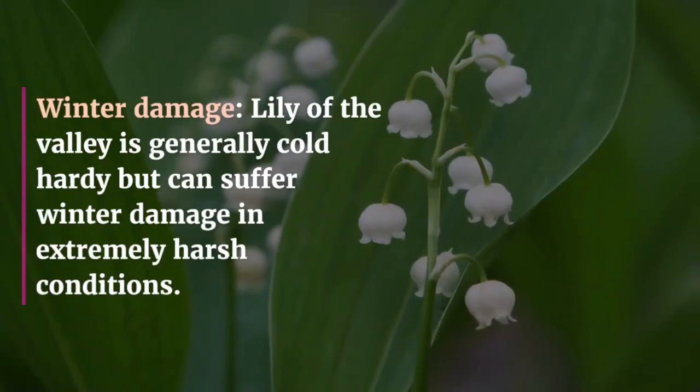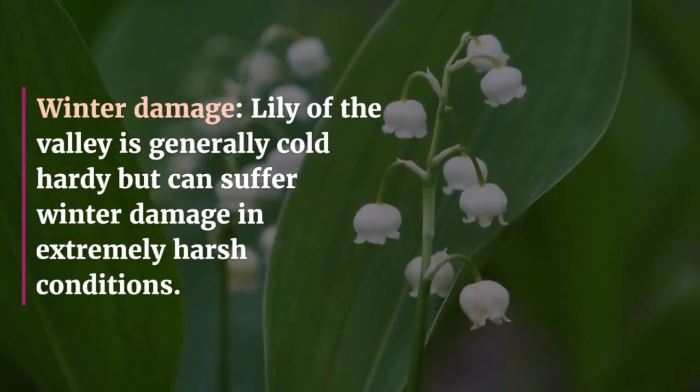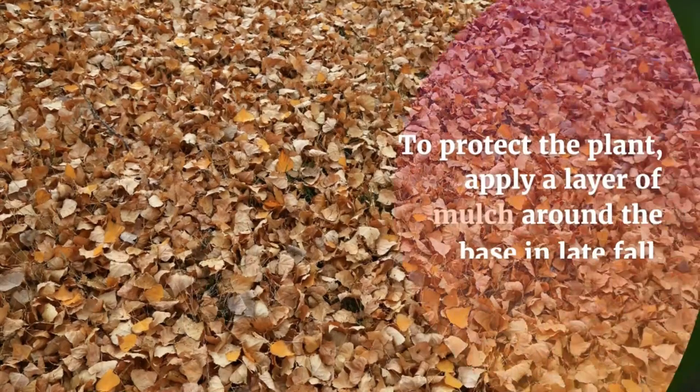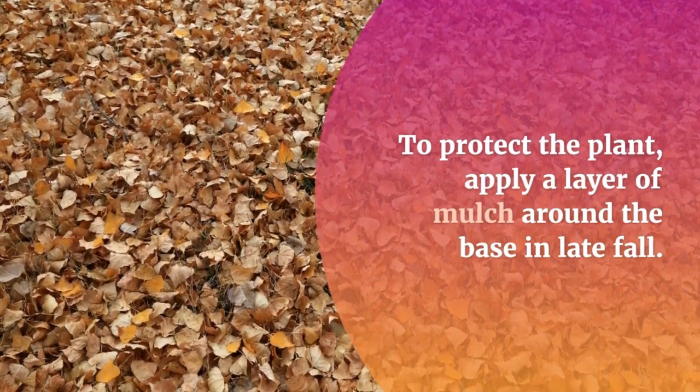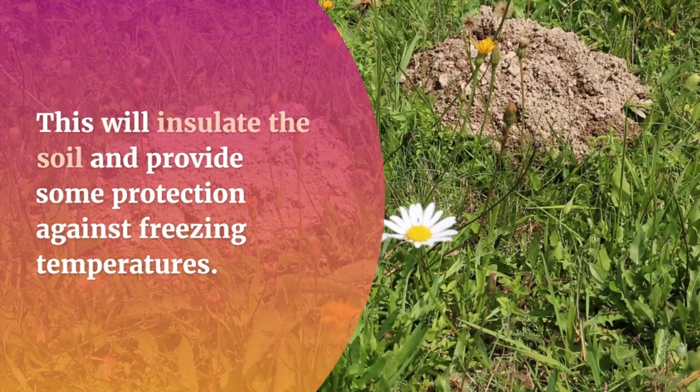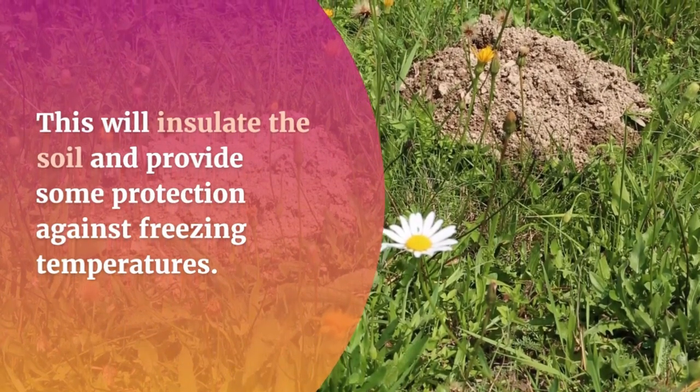Winter Damage: Lily of the Valley is generally cold hardy but can suffer winter damage in extremely harsh conditions. To protect the plant, apply a layer of mulch around the base in late fall. This will insulate the soil and provide some protection against freezing temperatures.